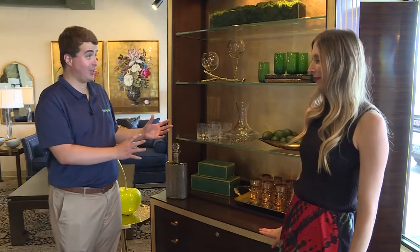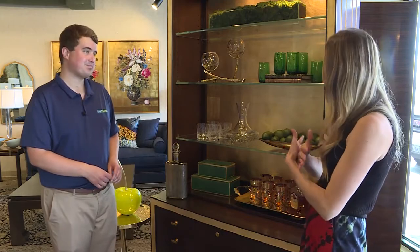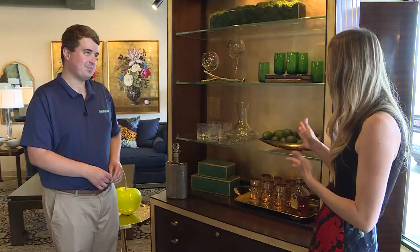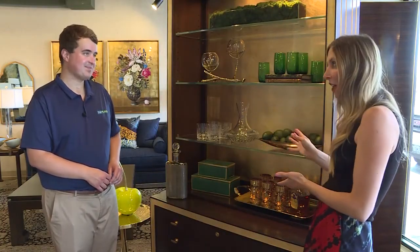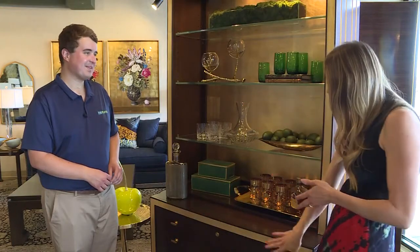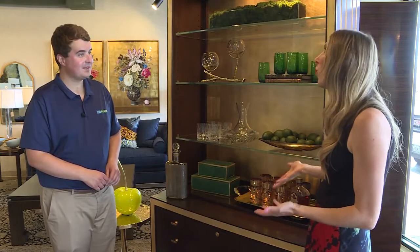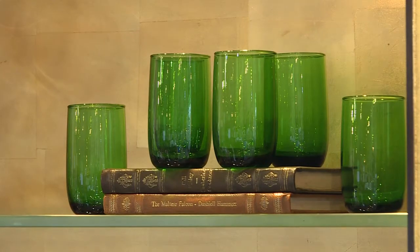This look is converting a bookshelf into a home bar, which is pretty fantastic. You can really make anything a bar, but this is a great example of converting something you already have. It has beautiful glass shelves and a nice light so glasses look lovely on it. Using trays, setting out decanters, putting glasses and bar accessories in the drawers — it works really well for quickly converting for a fun gathering. The green colors with the gold bring it all together and look fantastic.